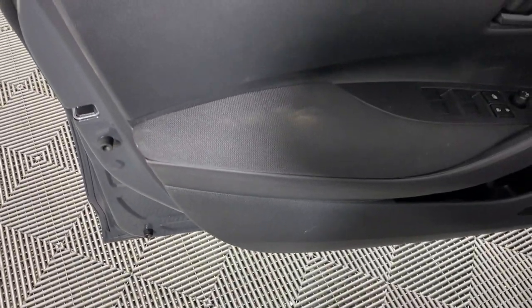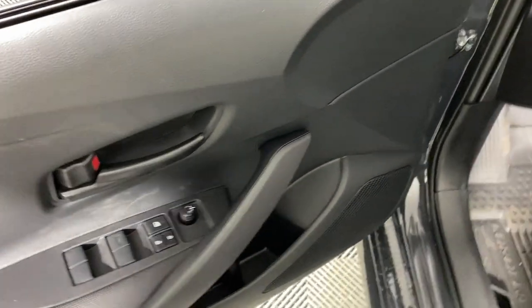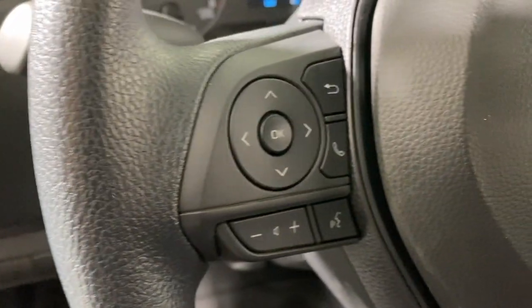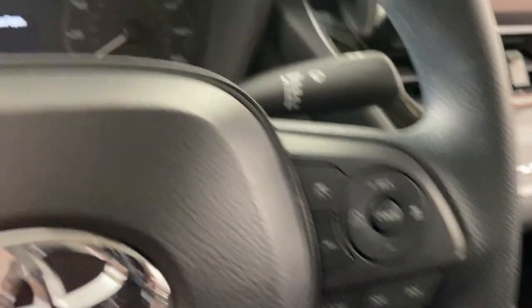The following are some of this vehicle's highlighted options: keyless entry, backup camera, satellite radio, steering wheel audio controls, alarm, electronic stability control, Bluetooth connection, traction control, tire pressure monitoring system, and passenger vanity mirror.